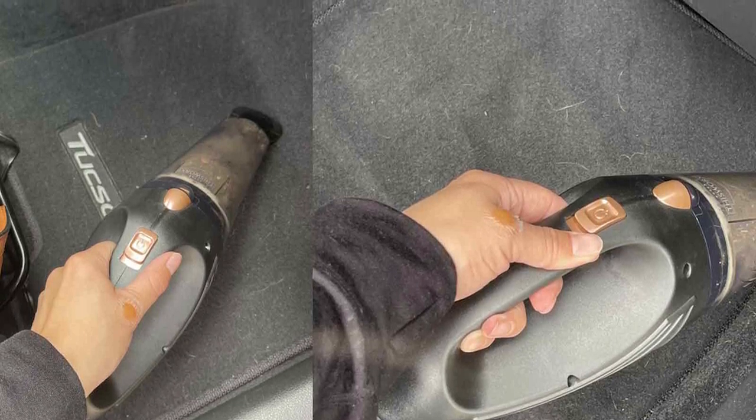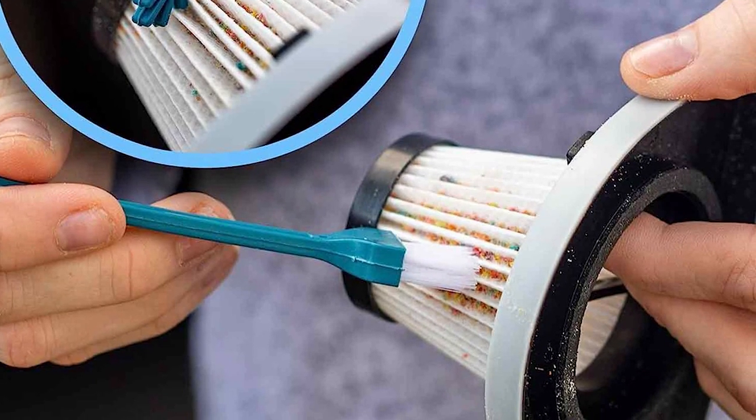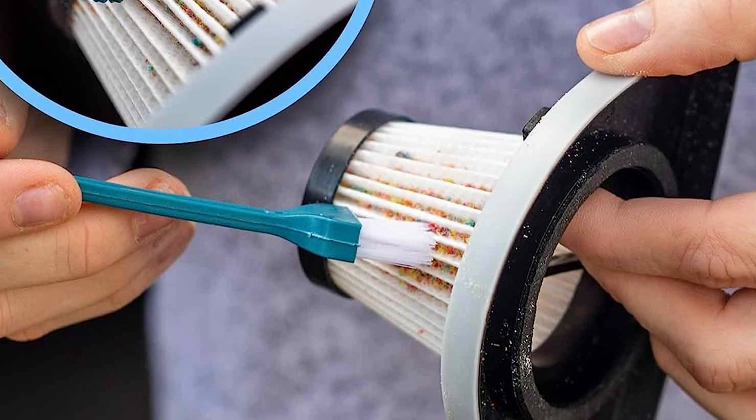All in all, this is a great option if you want a lightweight but powerful corded vacuum cleaner that is also very reasonably priced. I highly recommend it.